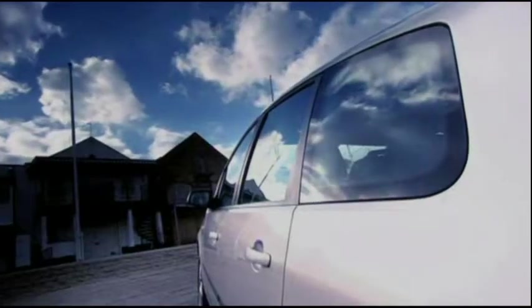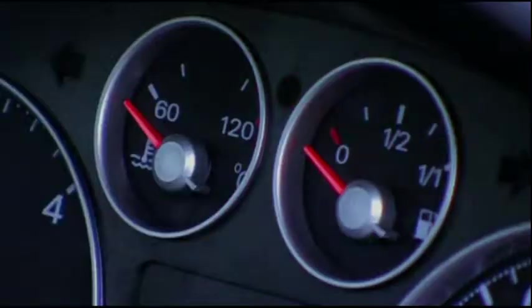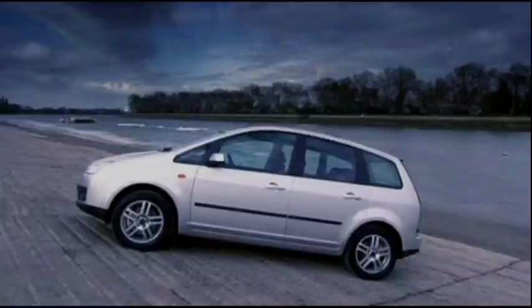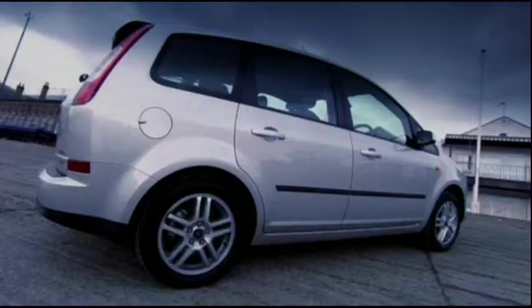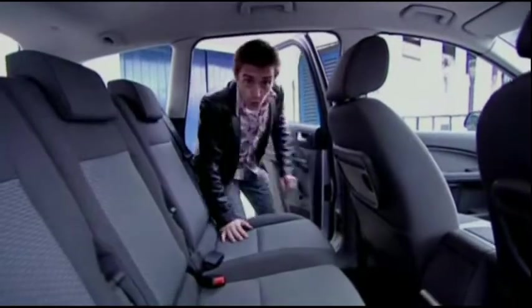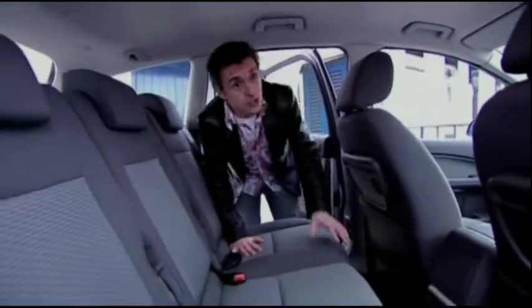And this is Ford's version. It's called the C-Max. It's based on the next Focus and it too has got five seats and a hefty price tag of £16,500. It's a tall car, presumably for tall people.